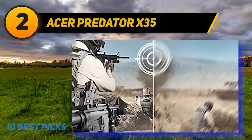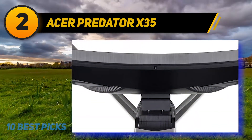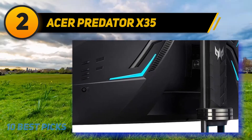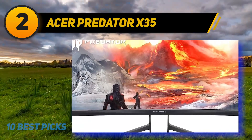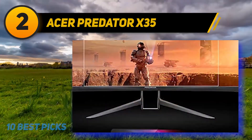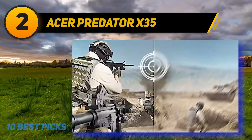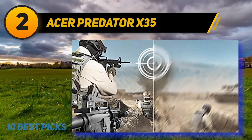Alongside its high 200Hz refresh rate, this monitor also offers a super-quick one-millisecond response time providing a smooth overall gaming experience with almost zero ghosting even in the most extreme settings. Aesthetically the Acer Predator X35 is in a league of its own, bringing a futuristic styling to the table that wouldn't look out of place on a spacecraft — sharp angles contrast nicely with the smooth curve on the 35-inch display, creating a nice balance between gaming and everyday aesthetics.